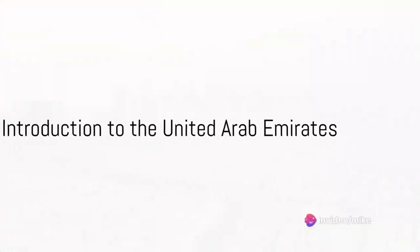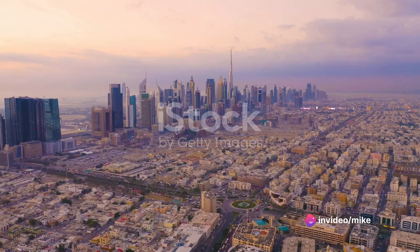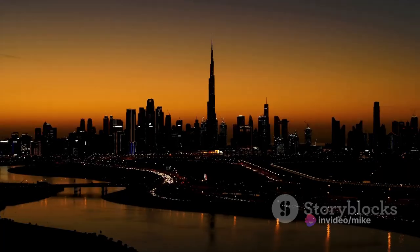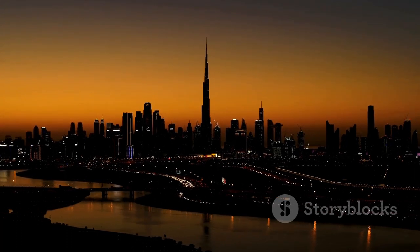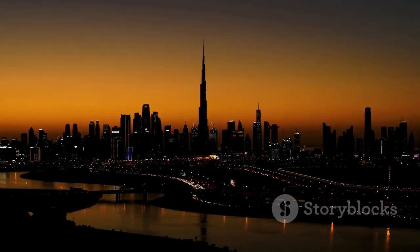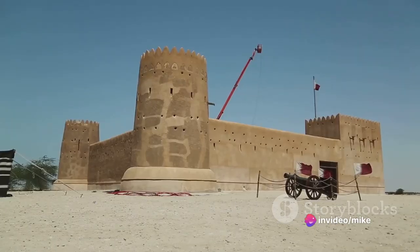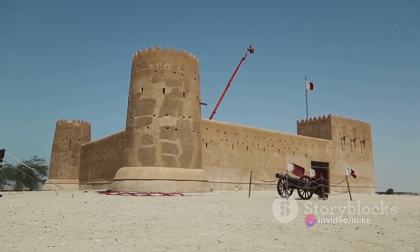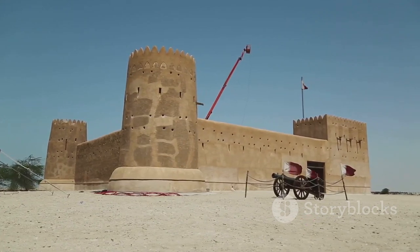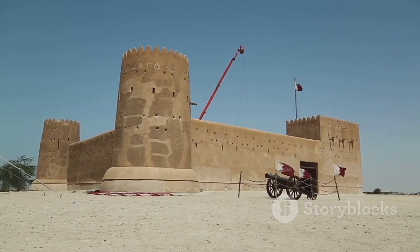Welcome wanderers, today we embark on a journey to the picturesque landscapes of the United Arab Emirates. An enchanting realm where the past meets the present, the United Arab Emirates is a federation of seven distinct emirates, each boasting a unique character and charm. From the ultra-modern skyscrapers of Dubai to the timeless traditions of Al Ain and the serene landscapes of Fujairah, it's a destination where contrasts create a fascinating tapestry of culture, history and progress.